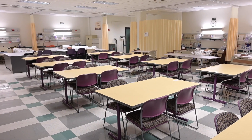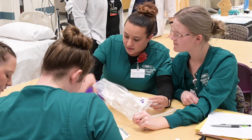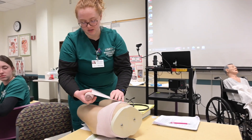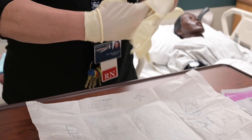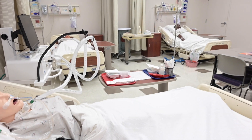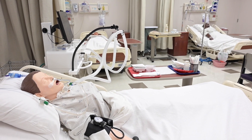Here we have the largest lab with five identical hospital bays. Students learn the majority of nursing skills here including injections, wound care, urinary catheterization, and sterile technique, to name a few. This lab space is also utilized to simulate a multiple-bed emergency room and hospital unit for our senior level nursing students.